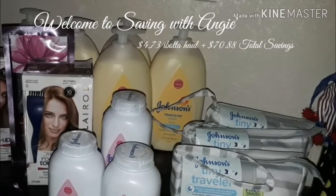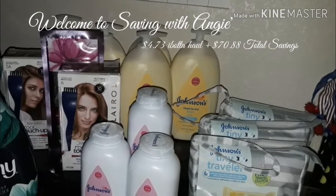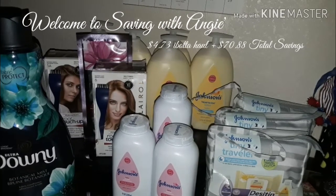Hi everybody, welcome back to Saving with Angie. Today I bring to you guys an Ibotta haul for only $4.73 and a total savings of $70.88. So let's get to this video.